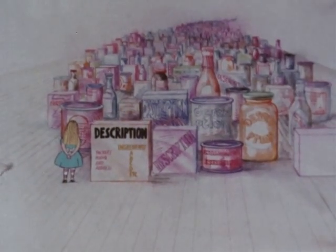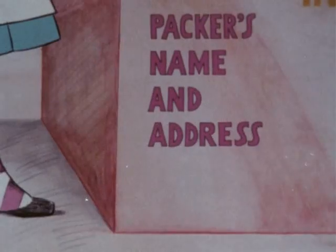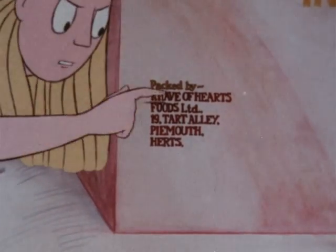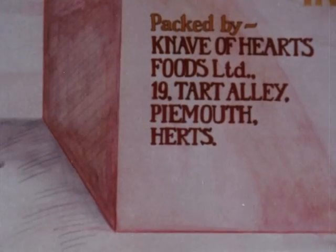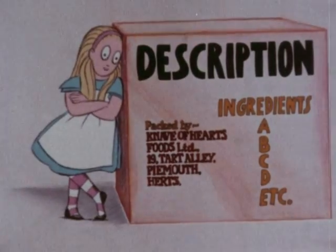The simplest of the regulations is the one about name and address. The law says that the label must show the full name and address of the packer or labeller of the food. This applies to nearly all packaged food, and the letters must be big enough to be read easily. That's true of all the compulsory labelling, by the way. The rules to do with the description of the food inside are more complicated, but only so as to make the description tell you as much as possible.